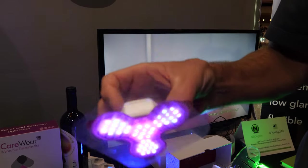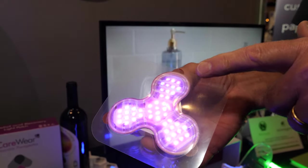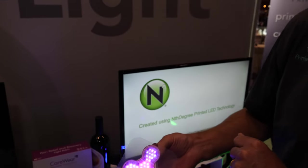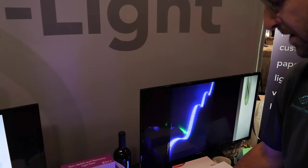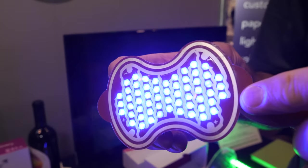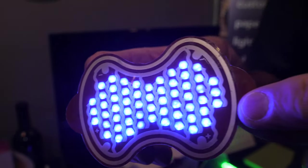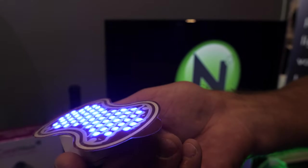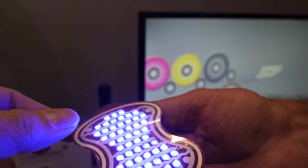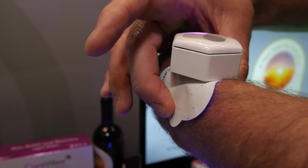This is a medical device. The controller delivers power to the printed lights and treats various conditions such as acne, psoriasis, muscles, etc. Medically, the light kills bacteria, adds energy to muscles, and increases the rate of healing of wounds. And it's very flexible, so it conforms to the skin.